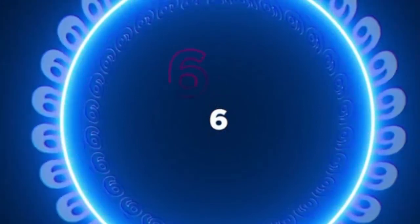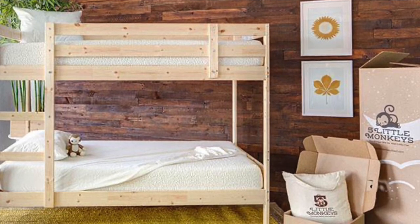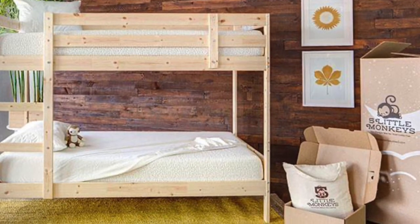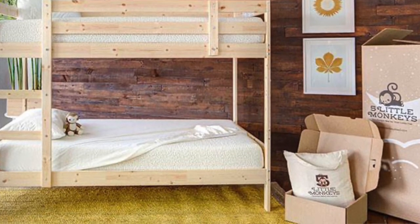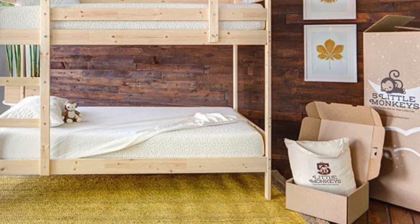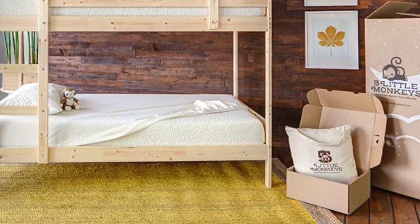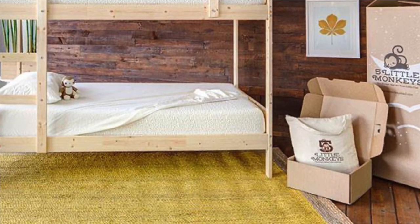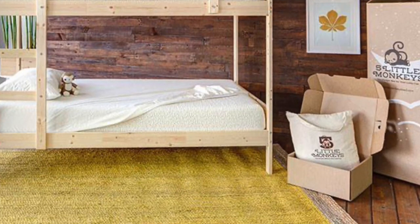Coming in at number six is the Kids Mattress by Five Little Monkeys, built specifically for young kids and growing bodies. It uses natural and organic materials to provide a hypoallergenic and healthy sleep environment. The mattress is eight inches thick and comes with a waterproof mattress protector, a kids pillow, and a little stuffed animal monkey. This mattress would be perfect for bunk beds, trundle beds, day beds, or single and double beds sleeping kids or young adults. It uses high density support foam with multiple comfort layers to cradle and relieve pressure points from the joints and muscles of kids' growing bodies. The naturally moisture-wicking and hypoallergenic organic cotton cover makes it very soft and comfortable.